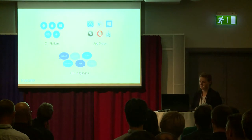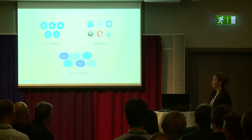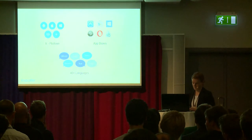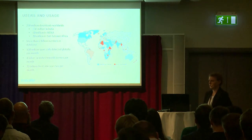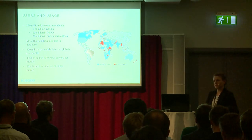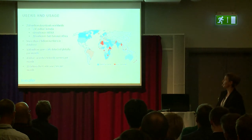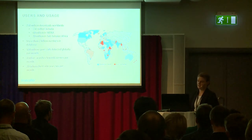Our products are available on all major platforms and app stores. We spend a lot of time on app localization so all users can use the app in their native language, and we currently support over 40 languages. Our apps have passed 250 million downloads worldwide. Our main market is India, where about half of our user base is, and we are also big in the MENA region in countries like Iraq, Turkey, and Jordan, as well as some users in sub-Saharan Africa.